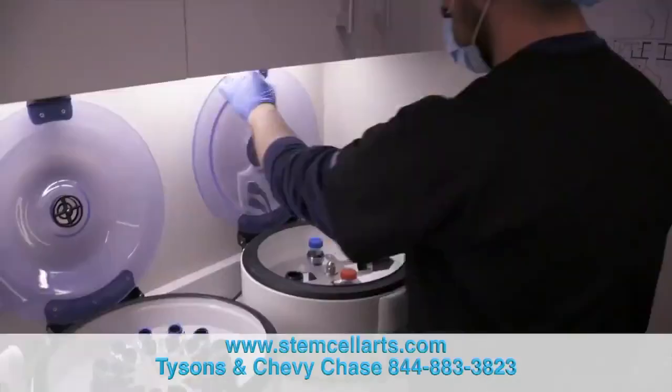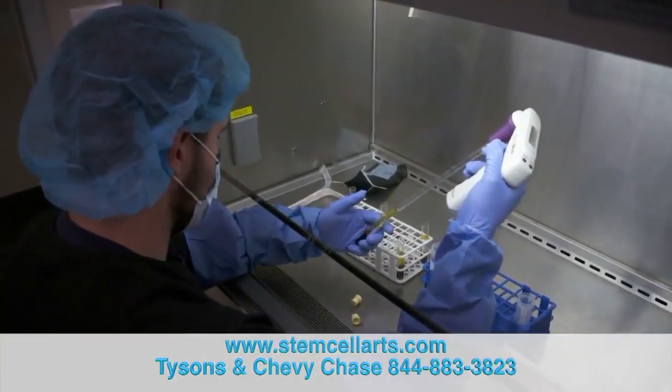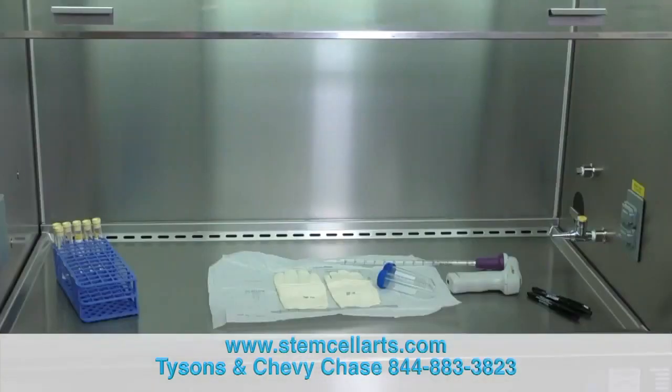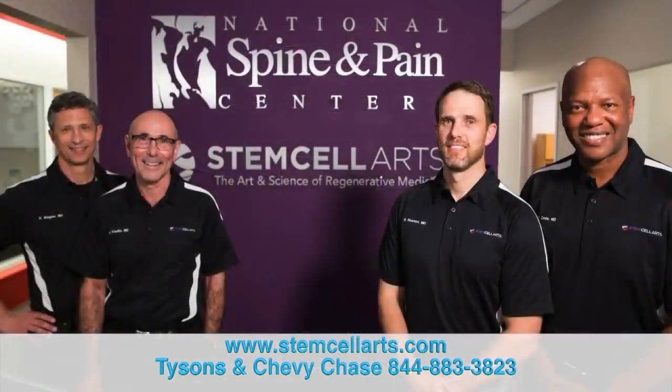Hi, this is Ben Newton with Stem Cell Arts. Welcome to our lab — this is where we process your blood and your stem cells for orthopedic issues. We have a great lab set up here where we're able to be very hands-on and develop a very specific protocol for your injury. Behind me we've got a hood here which is to keep things clean, dry, and sterile, and we've got a centrifuge and some other utensils here that help us get your product to the specificities that we want to give you the best outcome.